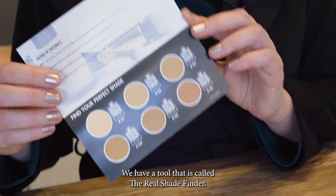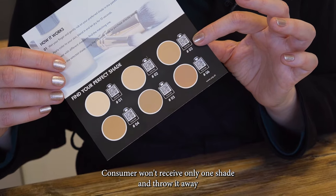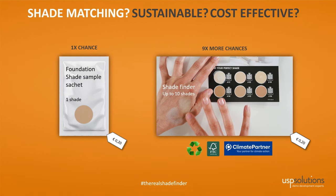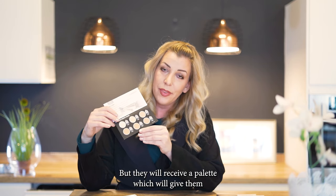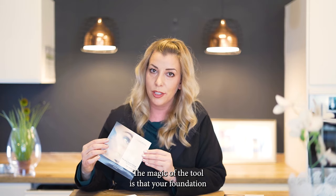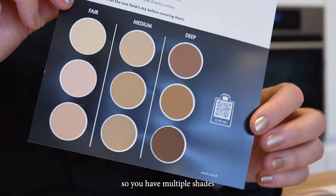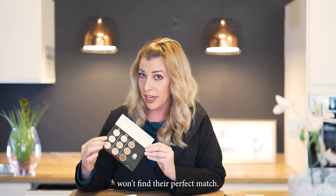We have a tool called the Real Shade Finder — multiple shades, as many as you need. The consumer won't receive only one shade and throw it away because it's not the right shade for their skin tone. Instead, they will receive a palette which gives them the option of choosing the right shade for themselves. The magic of the tool is that your foundation is printed on the experience cards, so you have multiple shades and there is no way that your client won't find their perfect match.